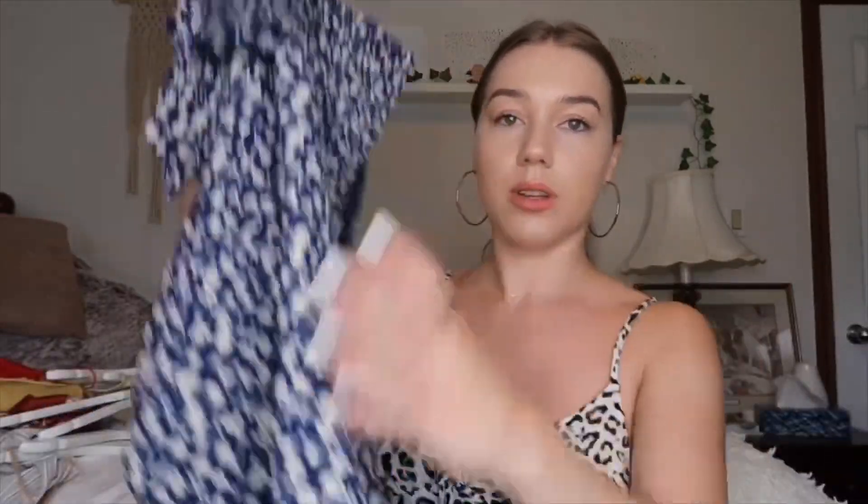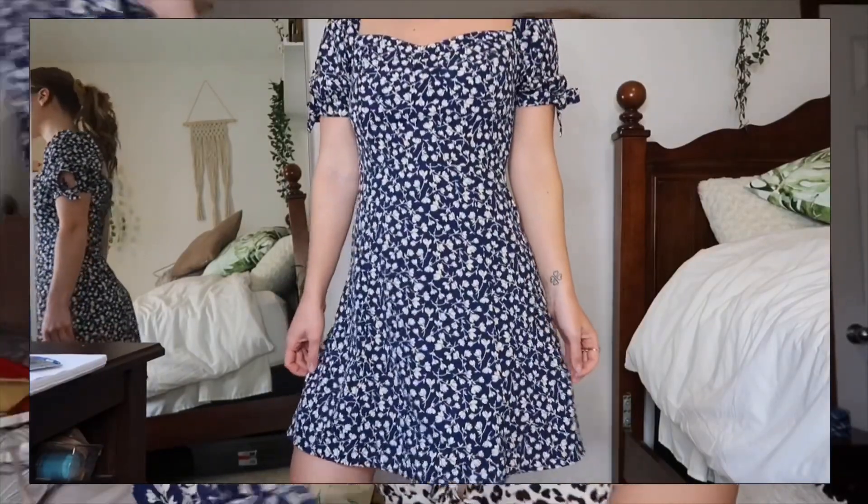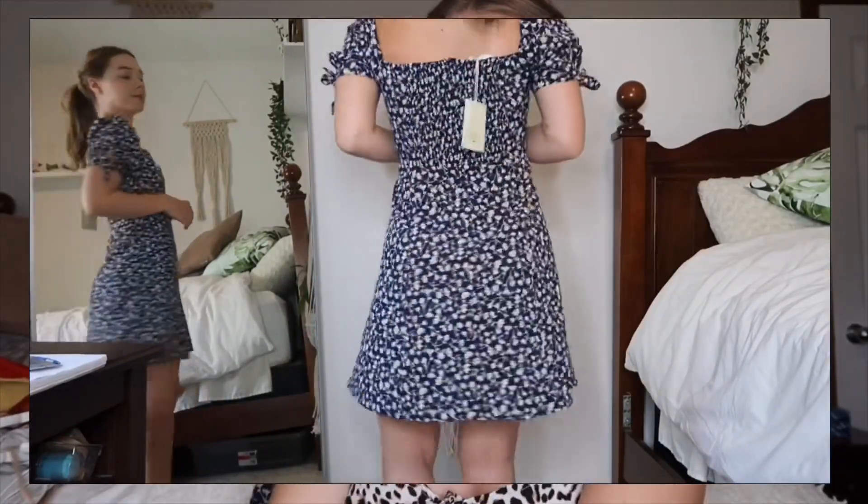My all-time favorite dress from them is this one — the Joya dress in blue. Blue and white together are just perfect. I think I could wear it every day because it's honestly that cute. The sleeves have that little poofy sleeve but you can tie it tighter or not as tight, whatever you feel. The back has a little smocked material so it can stretch if you need it to, but it's also super fitted if you want it to be.